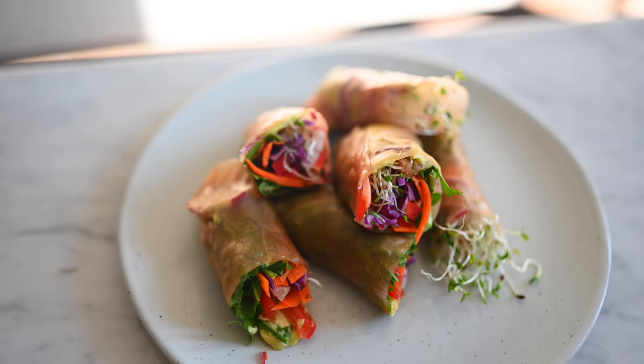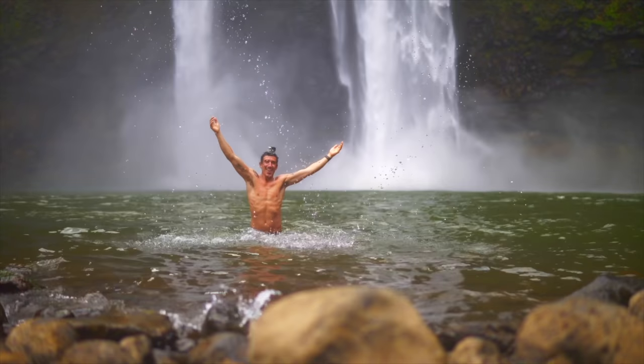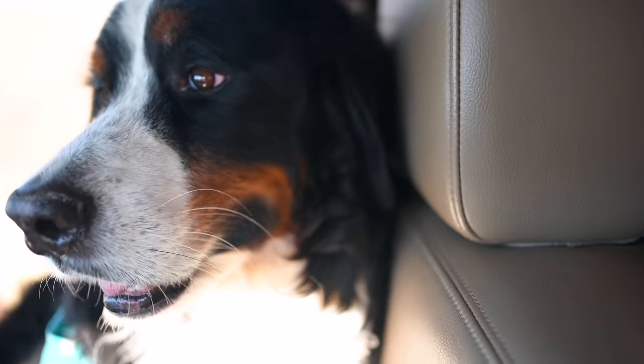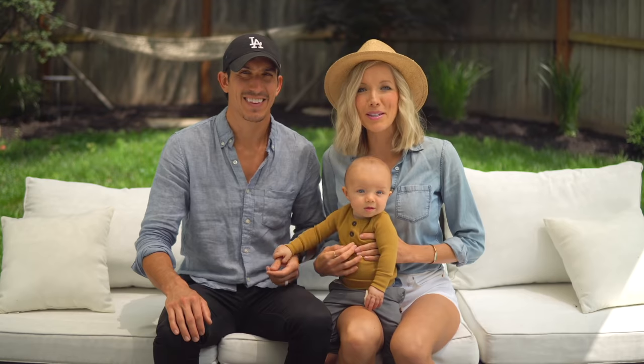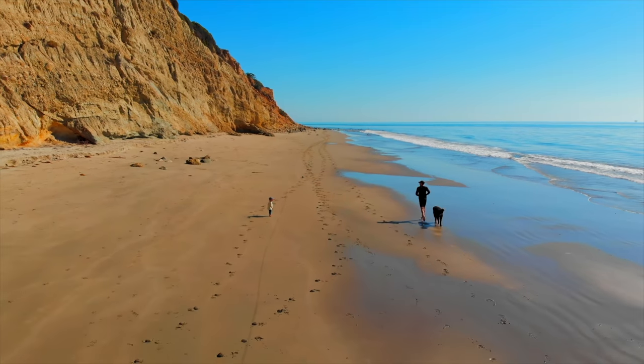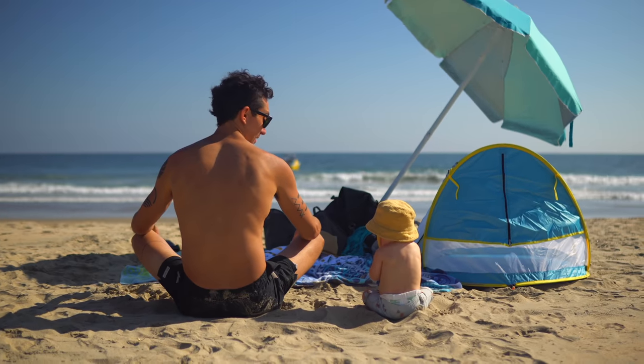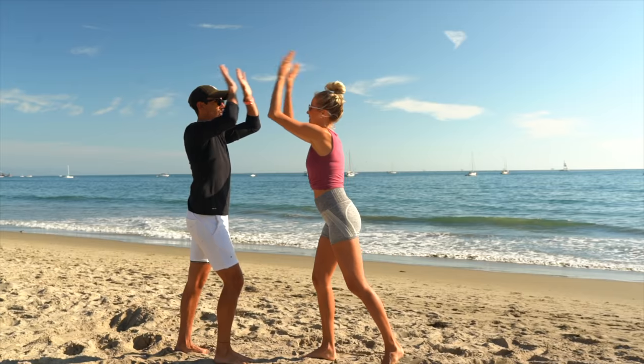There are three things we all do every day and we could all be doing them better — eat, move, and rest. We're Dusty, Erin, Max, and Bo and we're the Stanziks. Join us every week as we blend, chop, juice, run, lift, ride, and master our minds on the ultimate quest to find better balance, deeper connection, and true happiness within.